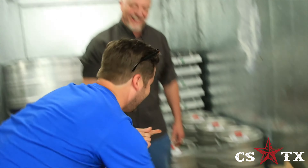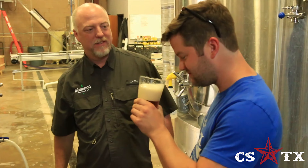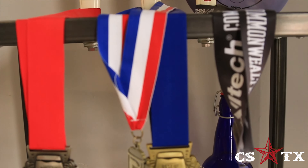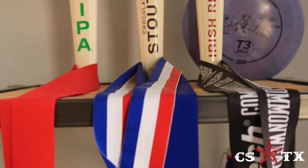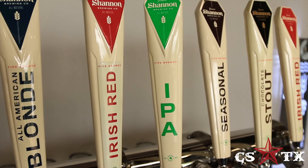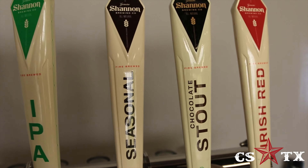And then of course, there's Shannon himself. We've always had a good time with Shannon at brew fest and stuff, but it's really cool to be shown around the brewery by someone who is so passionate and proud of the stuff he's creating. And he has every reason to be proud. Shannon Brewing puts out several year-round beers which include a Chocolate Stout, an All-American Blonde, an IPA, and my favorite, the Irish Red.